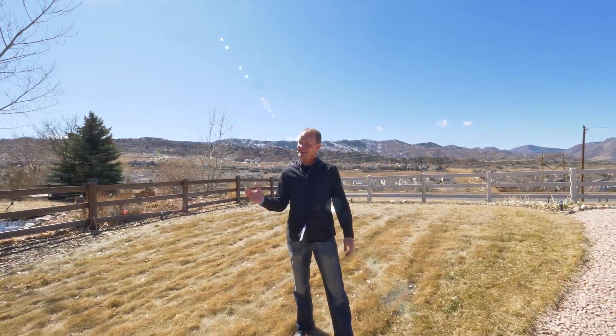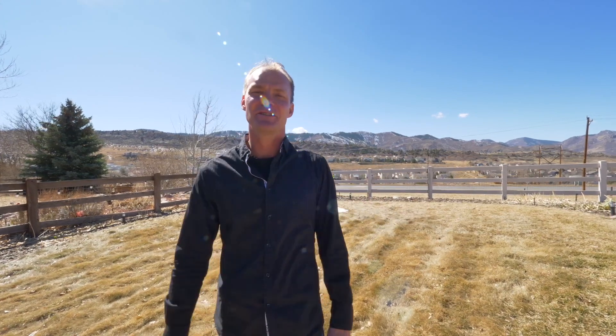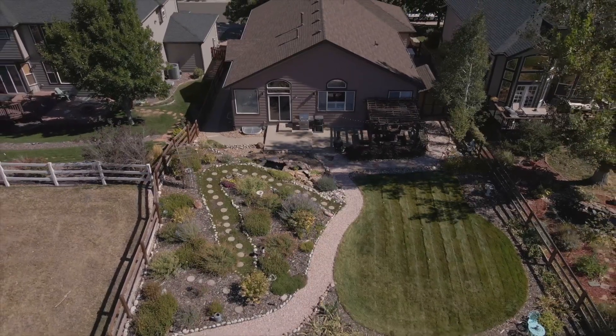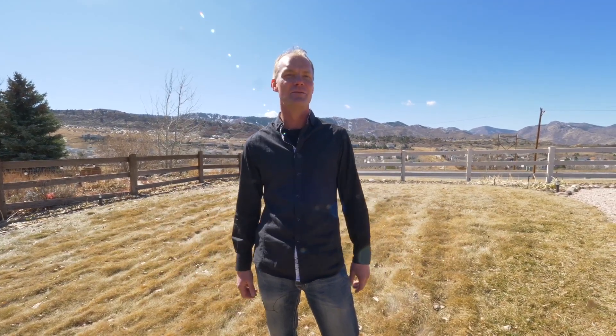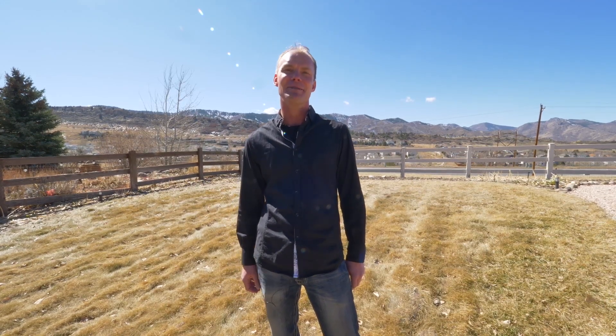This concludes our tour of this great home in Roxborough. If you're looking for a ranch home that backs to the west with a three-car garage, you don't want to miss this one. Feel free to reach out with any questions — I'd love to discuss it with you. I'm David Novak with David Novak Homes and Remax Professionals. Have a great day!